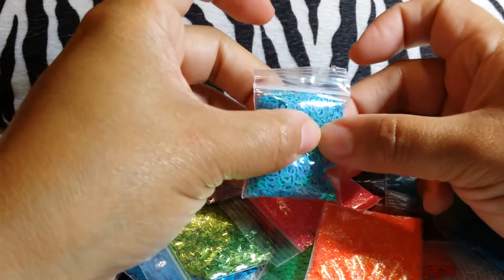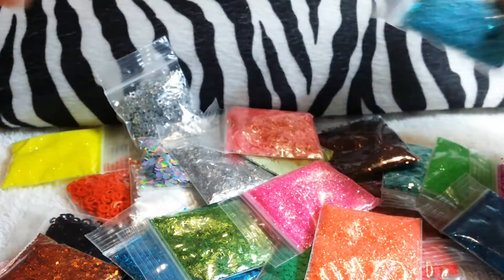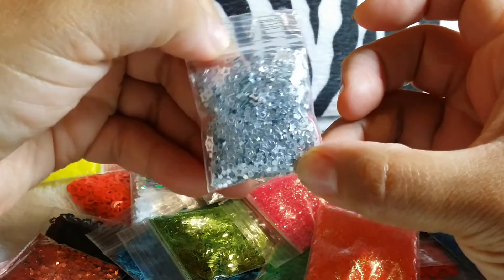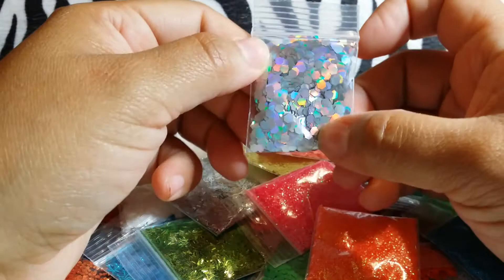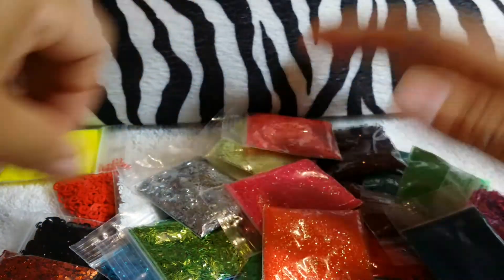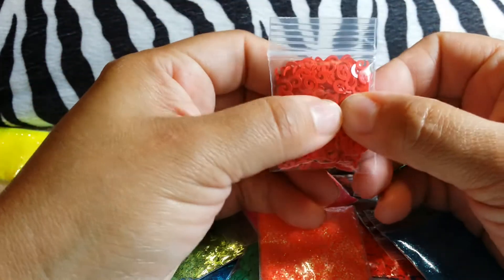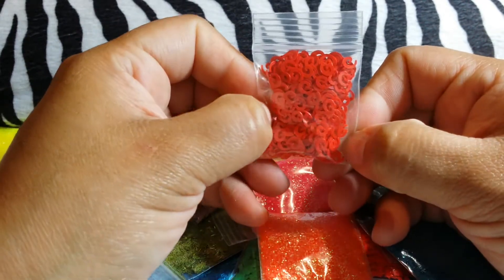Right here we have the hollow out hearts in blue and I don't have this one, so this is so pretty. Then I have these hollow out stars in silver. And I got these hexis - the holographic hexis, so pretty. And I have these orange swirls. It looks red in the camera but it's really like an orange, but it's really pretty.